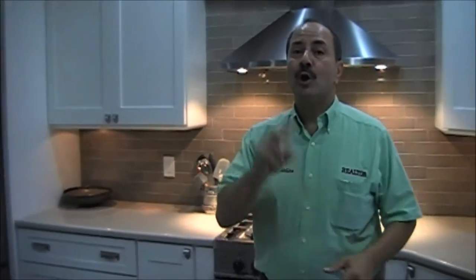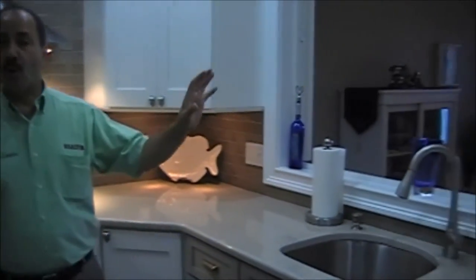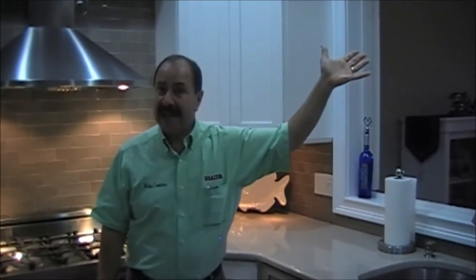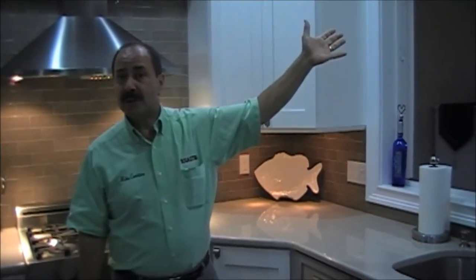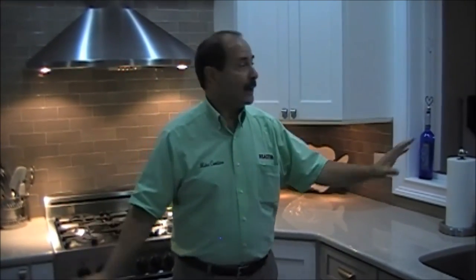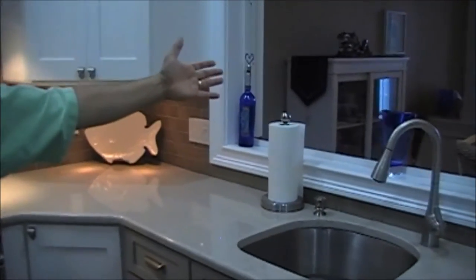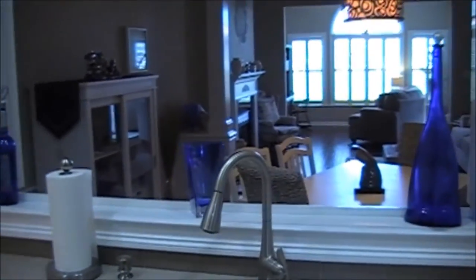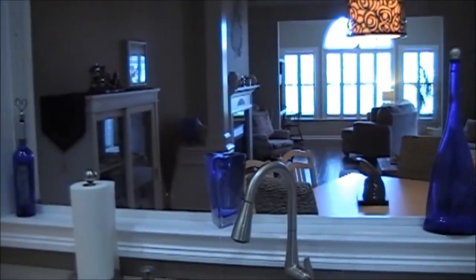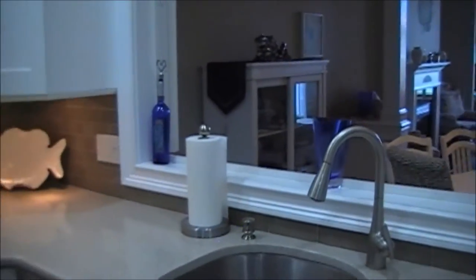This property features two — not one, but two — master bedrooms with their own private baths. You'll have an extra loft upstairs that can be used as a den or an office. Everywhere you look this property has been completely redone. Look through the kitchen — you can be talking to your guests. Look at all the blue vases, everything decorated in blue.